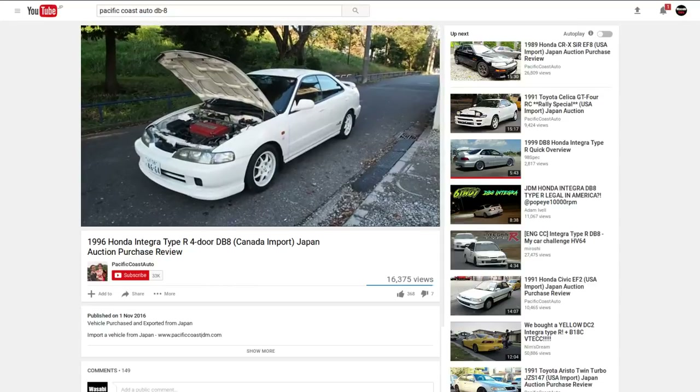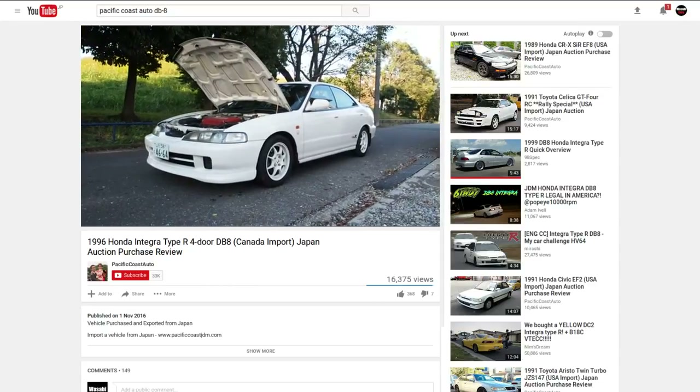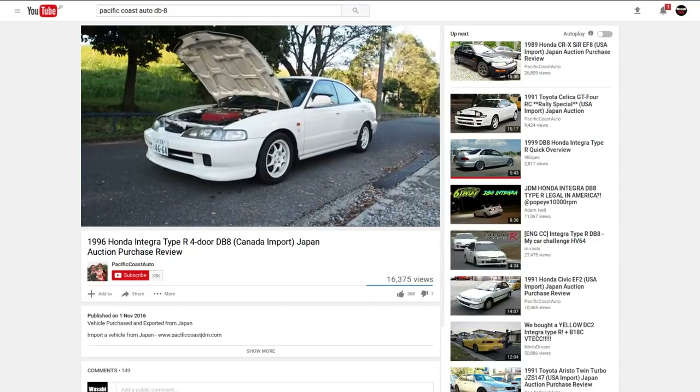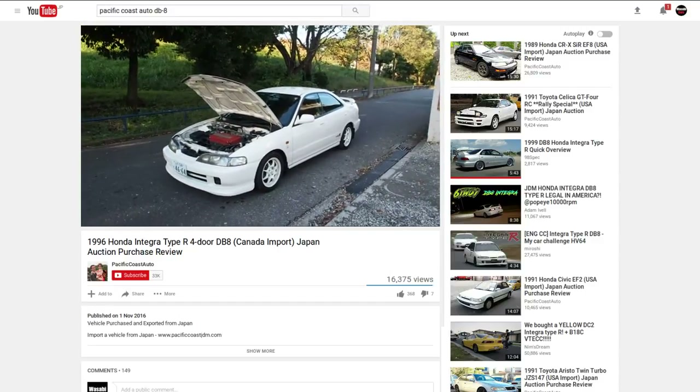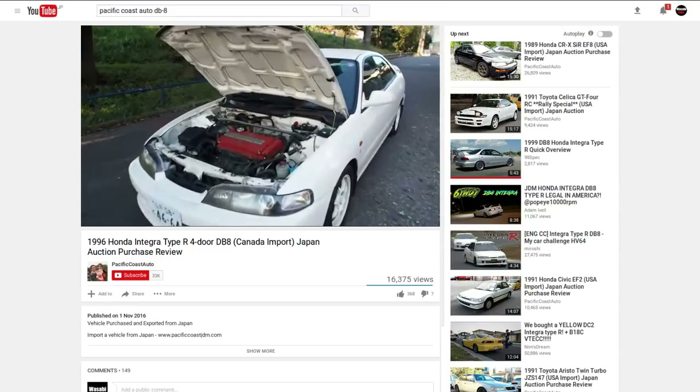Also, if you want to see a fantastic example with English narration, you have to check out Pacific Coast Auto. Derek did a video and you get a really good look at this car inside and out, under the bonnet, in the interior, in the boot even. Check that out.